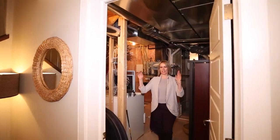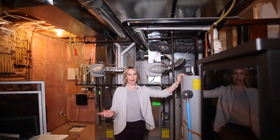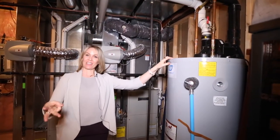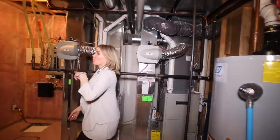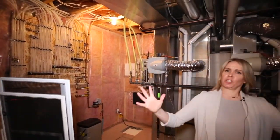Last but not least, the sexy mechanical room. You have two high-efficiency furnaces, an oversized high-efficiency hot water tank, an oversized high-efficiency air conditioning system, a water softener, and underground sprinklers. You are equipped to the max.